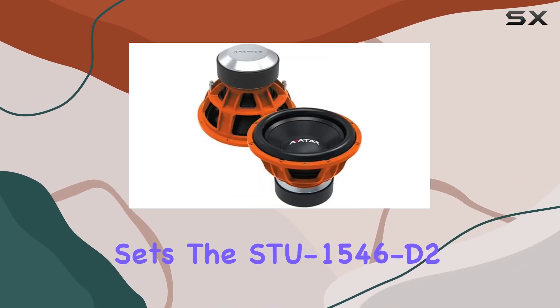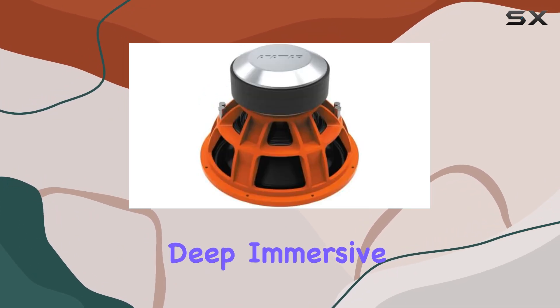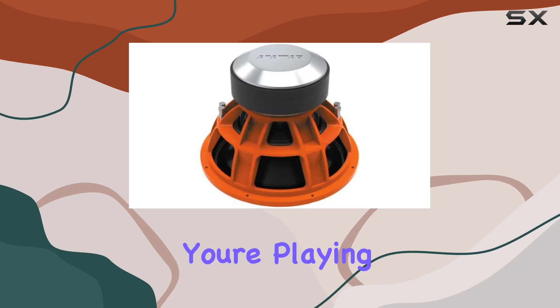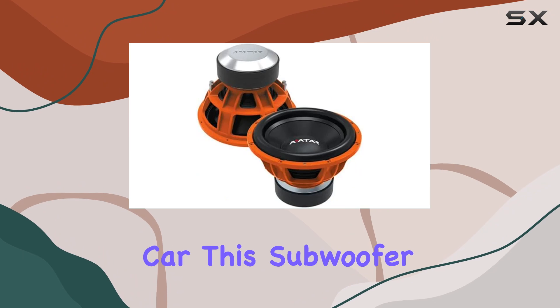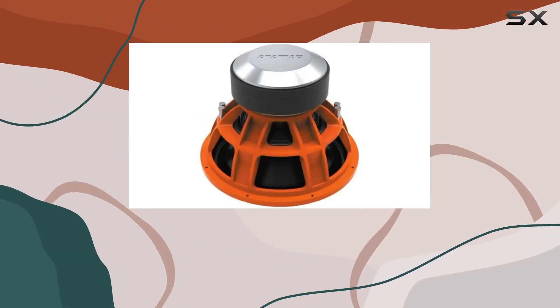What really sets the STU154062 apart is its ability to deliver deep, immersive bass that can truly transform your listening experience. Whether you're playing electronic dance music, hip-hop, or just watching a movie in your car, this subwoofer adds a depth and realism to the bass that can be hard to find in other models.